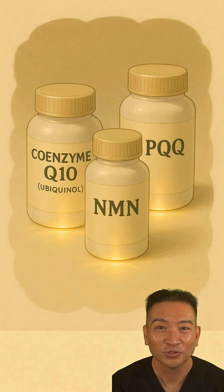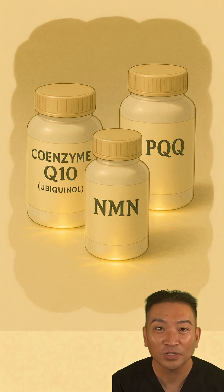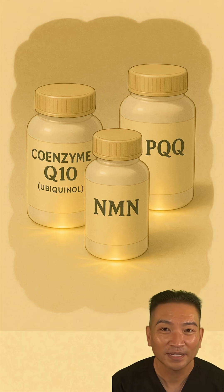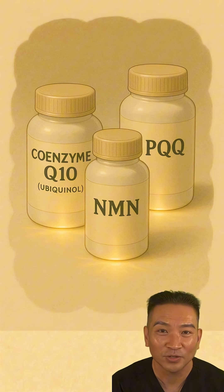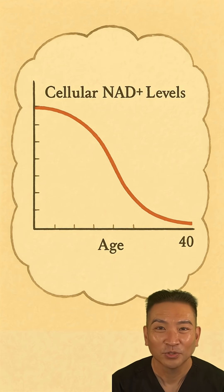Next, we can provide the raw materials. Coenzyme Q10 is the literal electron shuttle bus. PQQ works with it to stimulate the creation of new mitochondria, and NAD+ precursors like NMN are essential for fueling the entire process. The tragic reality is that our cellular levels of NAD+ — the primary electron delivery truck — can decline by as much as 50% as we age.